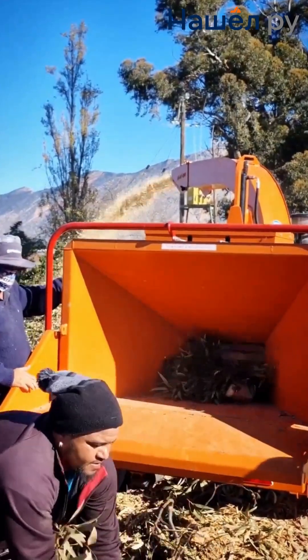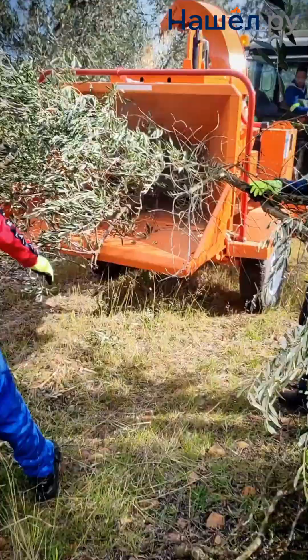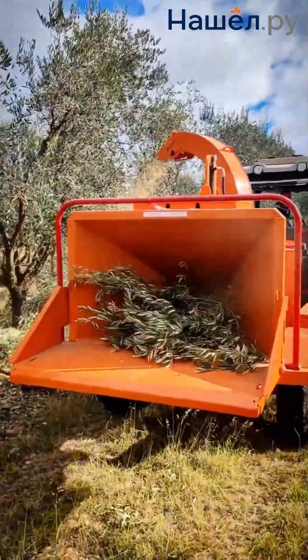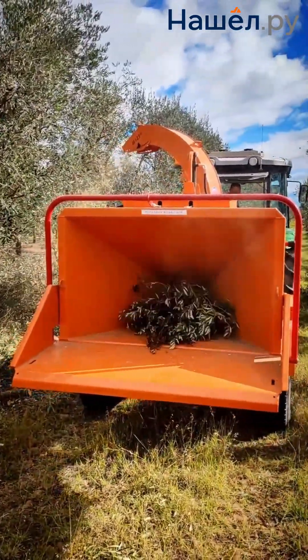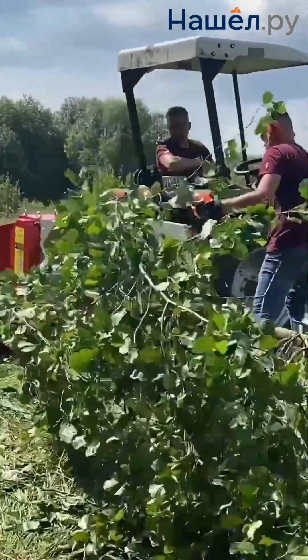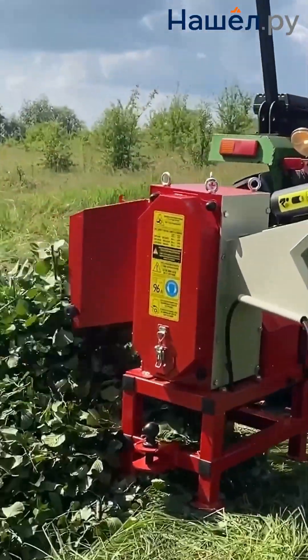Increasing power, expanding maximum cutting diameter, implementing intelligent control systems, and developing electric and hybrid models are the latest modern trends. Chippers combine versatility and reliability. Track-mounted models are recommended for complex tasks, while towable ones are ideal for frequent relocation. They are widely used in landscaping, municipal services, the forestry industry, and grounds maintenance.